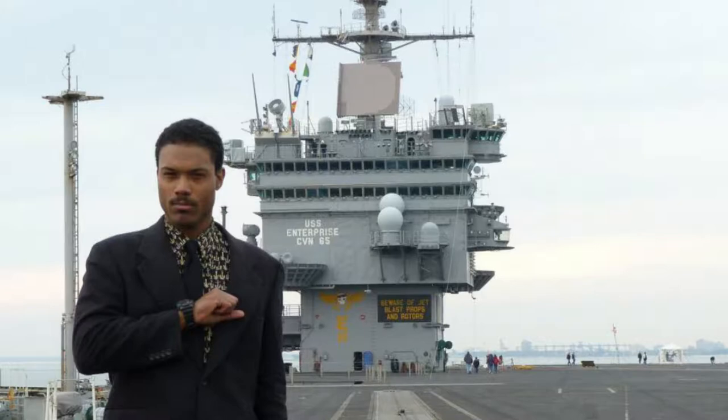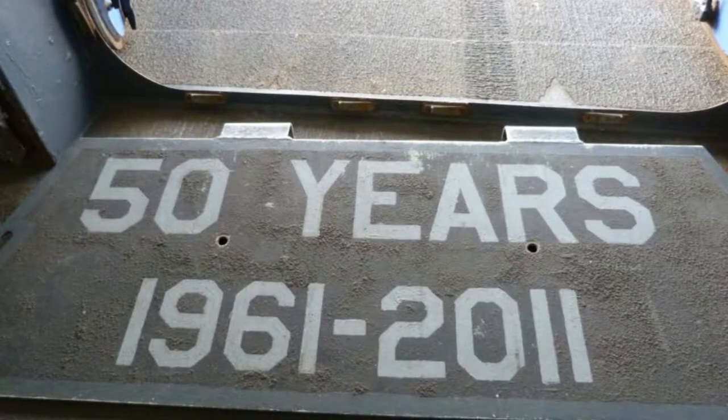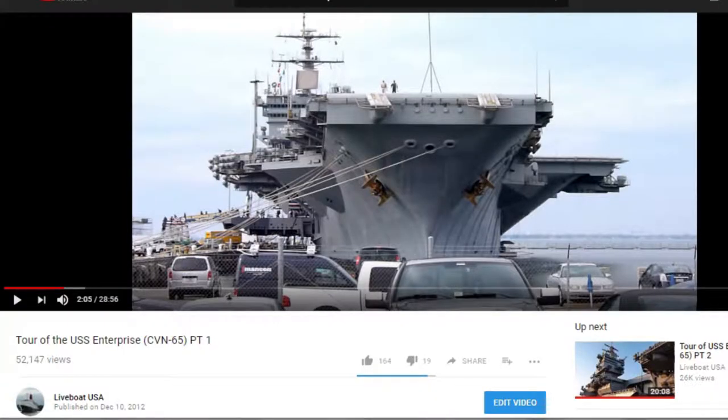One of the missions that stands out to me, speaking of Navy, was when I documented the USS Enterprise decommissioning. She was down in Norfolk in 2012 at her inactivation ceremony — the first nuclear carrier, 50 years of service. I was very moved because of the history behind the ship. I've had over 40,000 views on YouTube of my two videos.